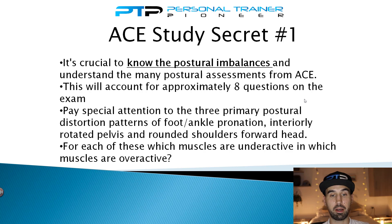Postural assessments account for approximately eight questions out of the 150 multiple choice questions on the ACE CPT exam. Of all the postural assessments, pay attention to three primary ones: foot and ankle pronation, anteriorly rotated pelvis, and rounded shoulders with forward head. For each of these, you need to memorize which muscles are underactive or weak and which are overactive and tight.